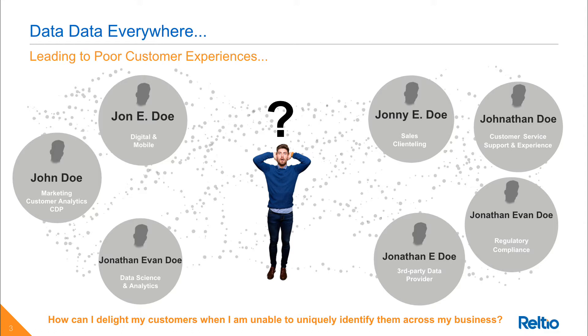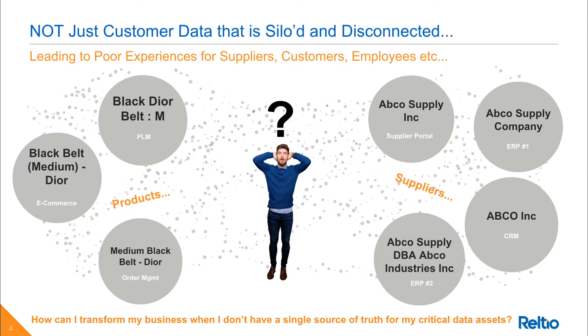While this problem is very prevalent when we think of customer data, it's actually a pervasive problem across the board — whether it be data about products, suppliers, employees, sites, assets, services, territories, etc. Anytime you have a scenario where a particular type of data can be created, changed, or deleted in a particular application or database, you have the potential to negatively impact the experience of numerous stakeholders, both internal and external.